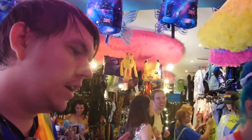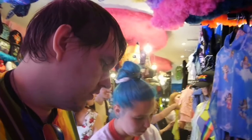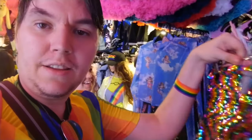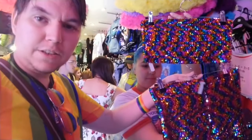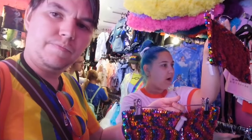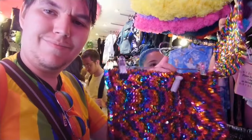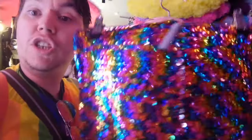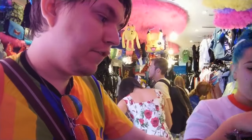Moving on to the shorts — they've got really sparkly ones that go perfectly with the jacket. There's also a sparkly tube top in a similar style. So ladies, if you want something really fabulous, you can get the shorts for twelve pounds and the top for twelve pounds as well — so that's twenty-four pounds for a fabulous, sparkly set for Pride. And gents, you're welcome to wear it too!